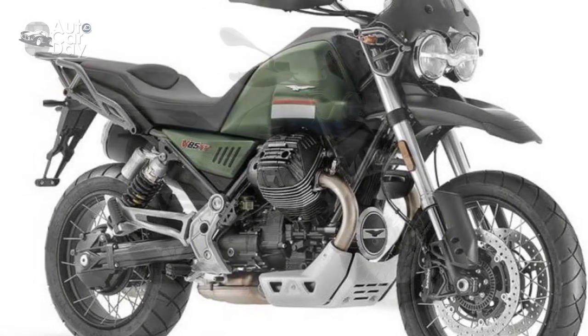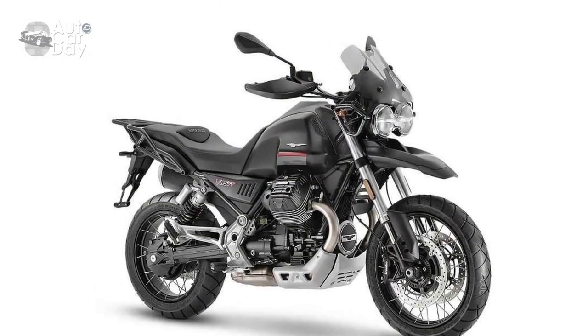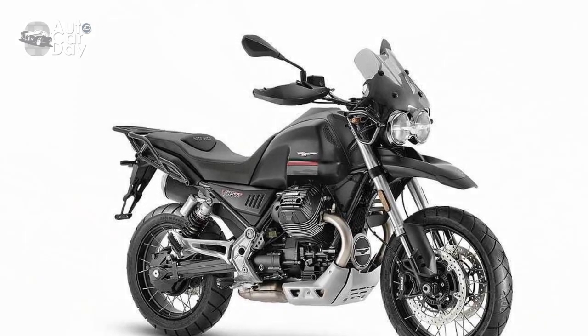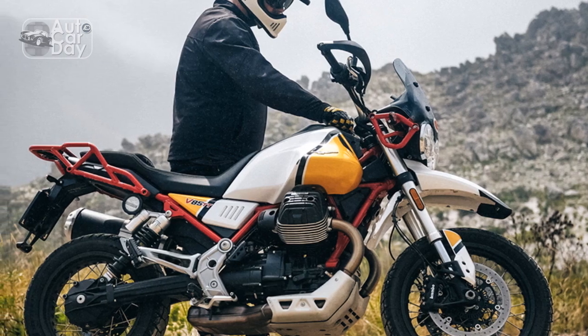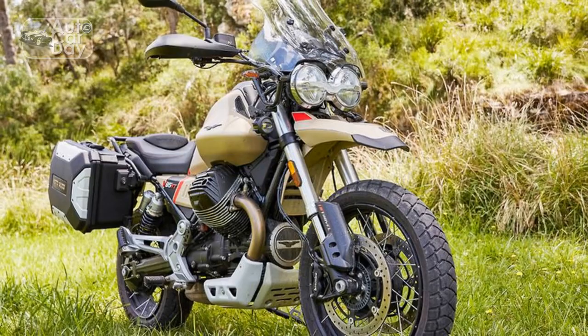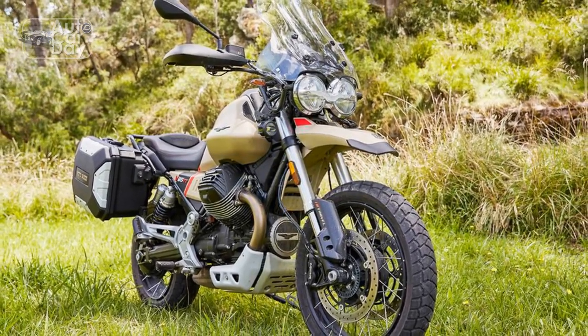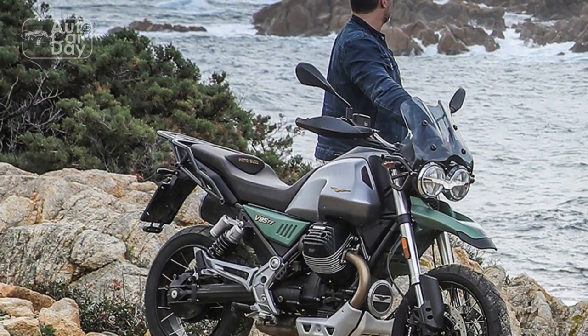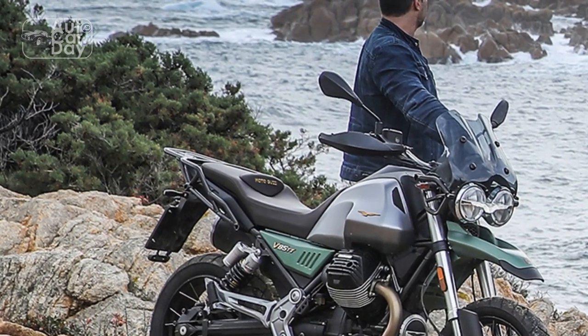Classic aesthetics and comfortable ergonomics. As you settle into the rider's seat, the V85TT's classic design becomes palpable. The transverse V-twin engine configuration is not only visually striking but also results in a comfortably low seat height and a well-balanced weight distribution. The upright riding position allows for a commanding view of the road ahead, while the ergonomically positioned handlebars and footpegs ensure that long rides remain comfortable and fatigue-free.